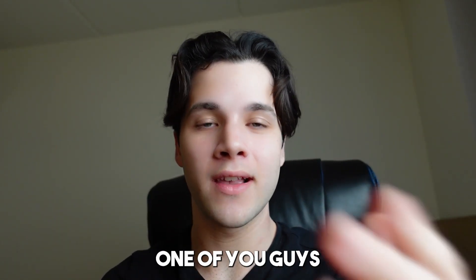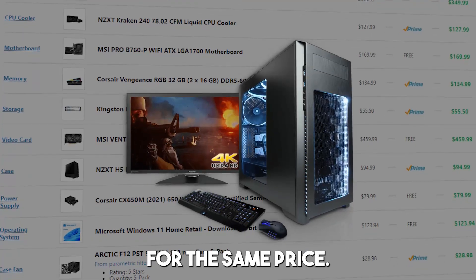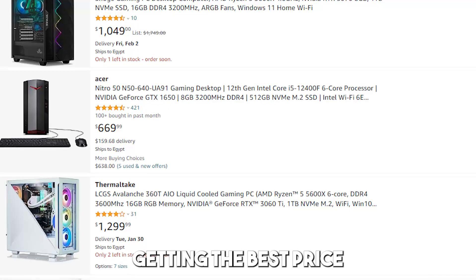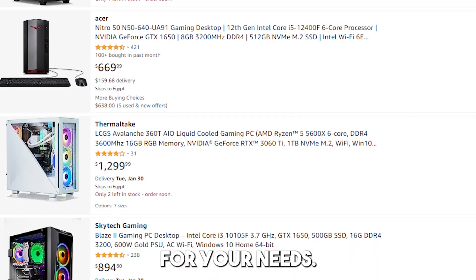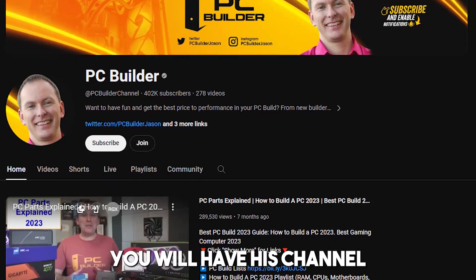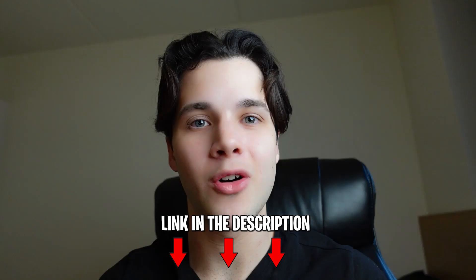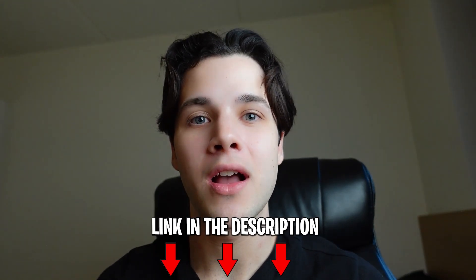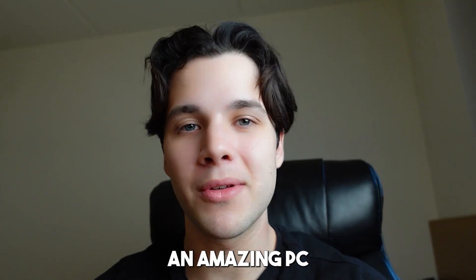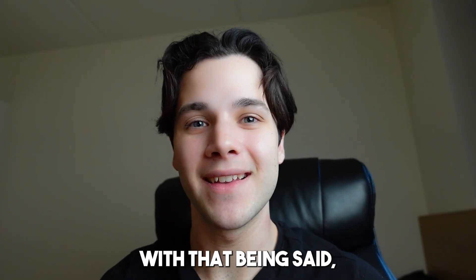In this video I will take one of your future PC builds and change some components and upgrade it for the same price, making sure you get the best price-to-performance system for your needs. This is a video idea from PC Builder — shout out to him. You'll find his channel in the video description along with instructions on how to get featured in the next video, and the PC build I mention today which is going to be amazing in terms of price-to-performance for gaming.